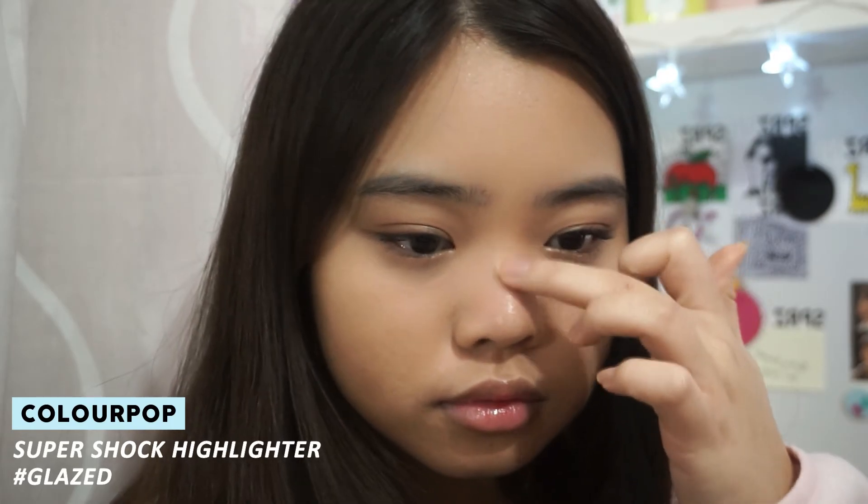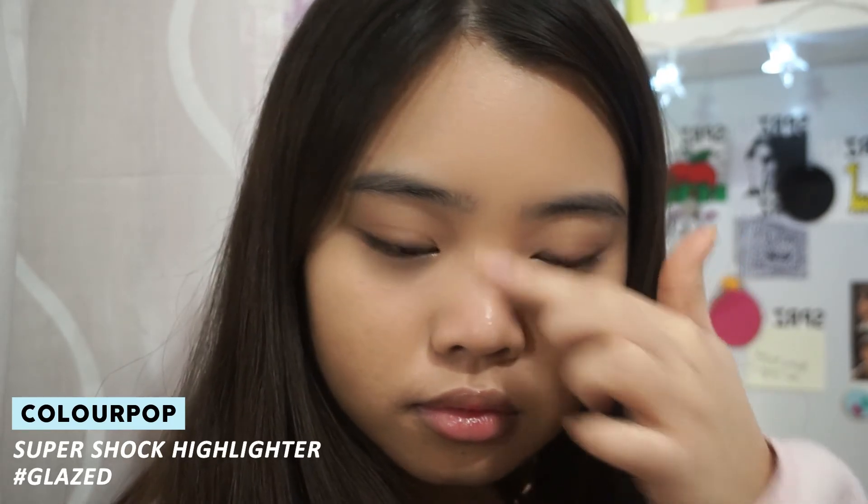Back onto the face, I'm highlighting using the ColourPop Super Shock Highlighter — it's a cream product so I'm using my fingers for this. Since I wanted a little bit more glow, I'm also going to use the Wet and Wild highlighter.